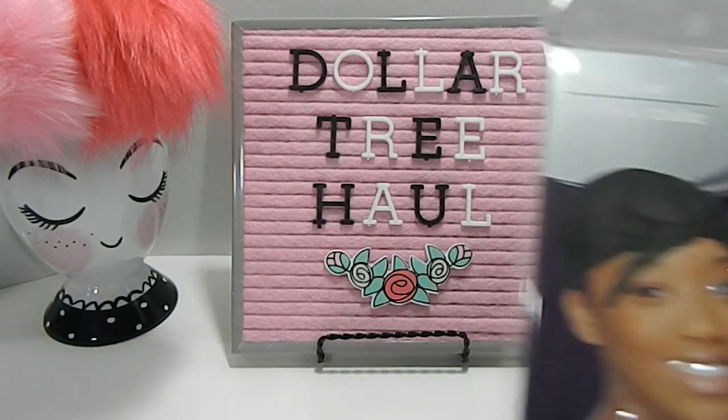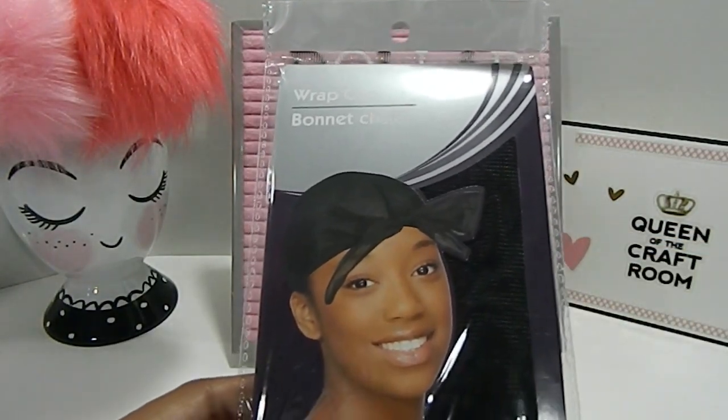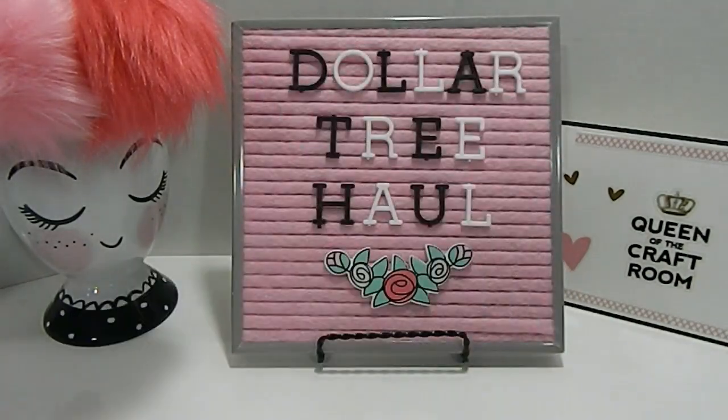I also picked up this wrap cap. I got one of these before and needed another one for one of my daughters — we go through so many caps in this home, I tell you.